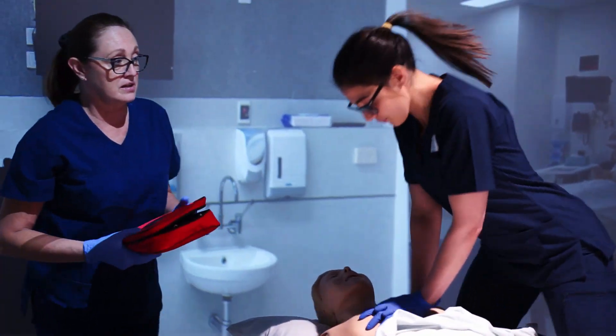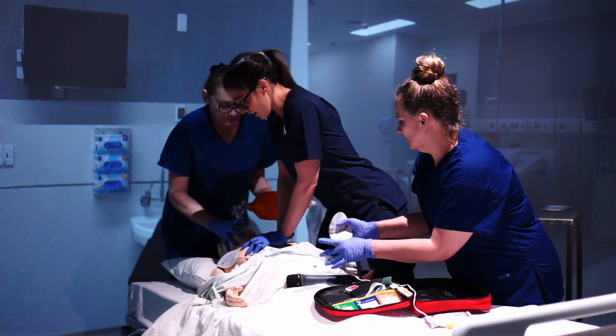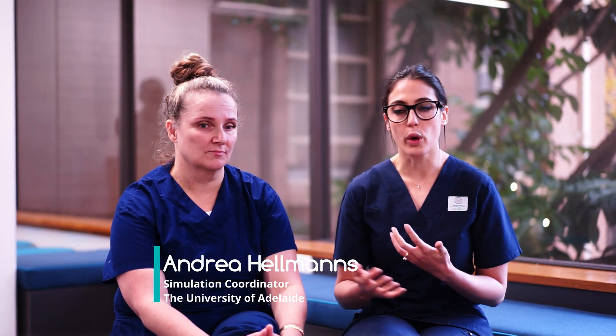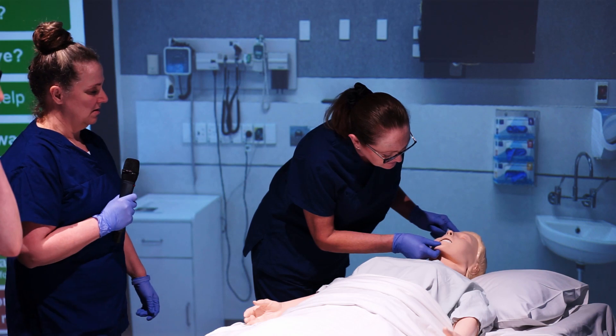I feel like the immersion room gives them a little bit more of a real-life sense of what that environment would actually feel like, and having people who are in life form walking around you, moving around you, talking around you — it's that feeling of emotion of being in that moment at that time. And that's something that we've now been able to allow the students to experience prior to going on things like placements or graduating.